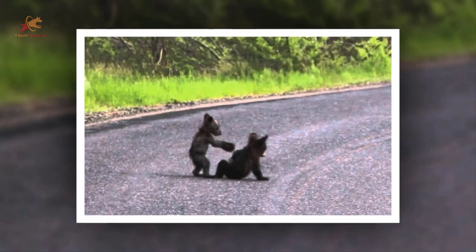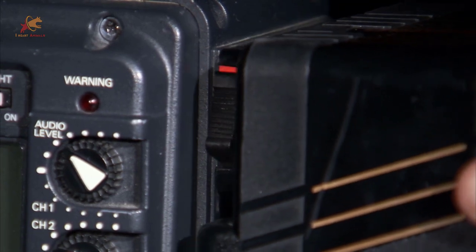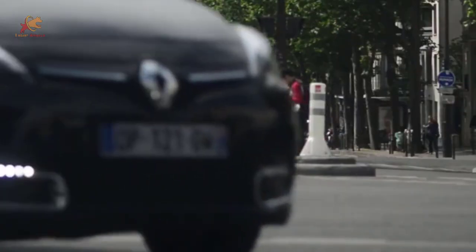These baby bears decided to have some fun in the middle of the road. Cams are also put in places with animal crossings, just in case there are accidents or other things. This moment ended up flying across social media because the two cubs brought busy traffic to a grinding halt until their mom carried them away.